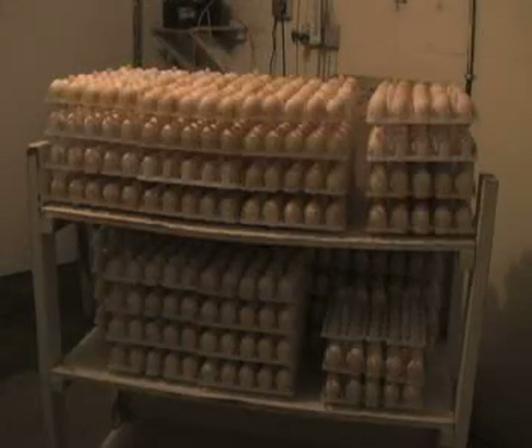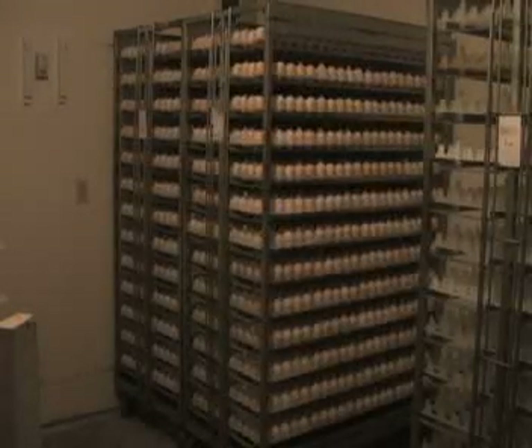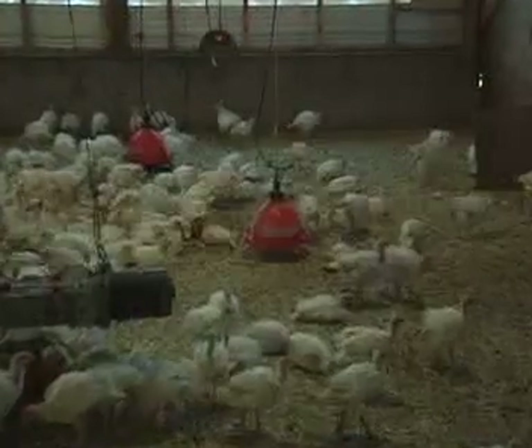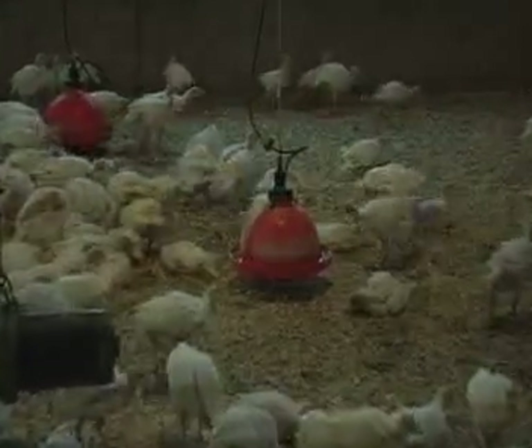Turkey breeders produce high-quality fertile eggs that will be sent to the hatchery. Juvenile turkeys, known as poults, which hatch in approximately 28 days from these eggs, will become commercial turkeys to be sold in retail markets.